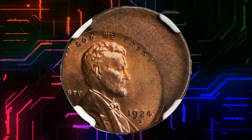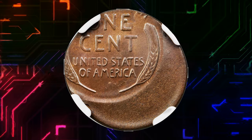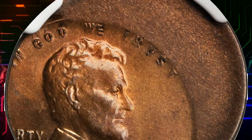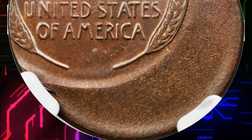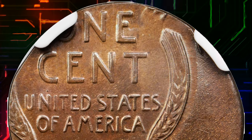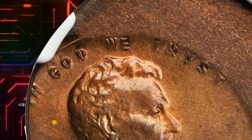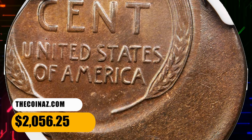This is a 1924 Lincoln cent in MS65 brown condition — an amazing off-center Lincoln cent with mint-orange surfaces tempered with golden-tan toning. Off-center to 7 o'clock, with the obverse rim through the bottom of Lincoln's portrait and all date and legend details intact except 'Liber' which is off the planchet. The reverse details, off-center to 11 o'clock, feature everything from '1 cent' downward. It was sold for $2,056.25.